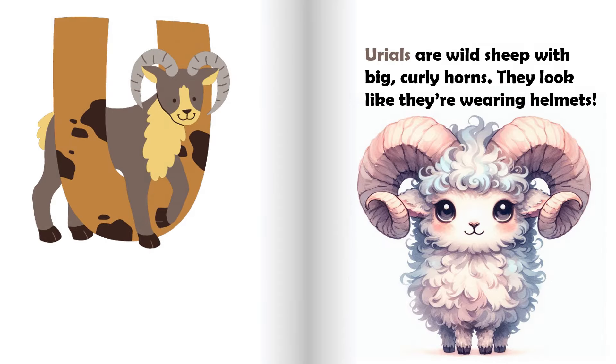U is for urial. Urials are wild sheep with big curly horns. They look like they're wearing helmets.